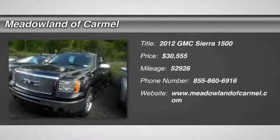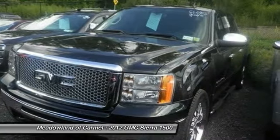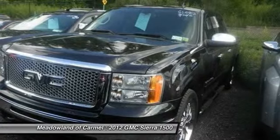The 2012 GMC Sierra 1500 offers a five-star frontal and side crash test rating, and a combination of mechanics and aerodynamics that give it better conventional V8 fuel economy than any competitor.